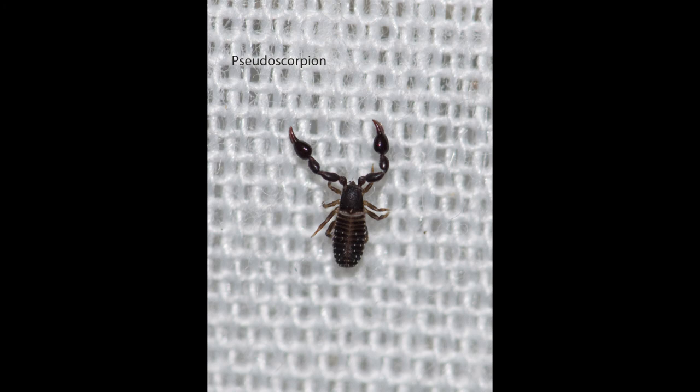Pseudoscorpion means false scorpion. They do not have a tail or stinger, but they do have pinchers which contain venom glands for subduing their prey. They can be found in leaf litter and humus in the soil, behind bark on trees, and under rocks. They can live 2–3 years as a mature adult.